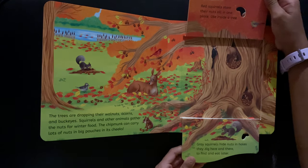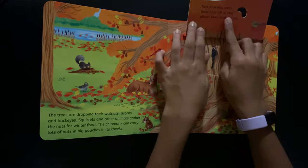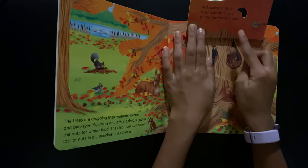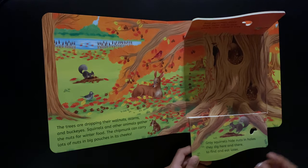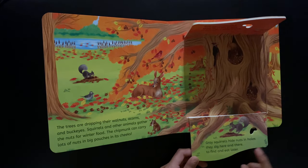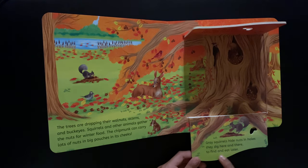The chipmunk can carry lots of nuts in big pouches in its cheeks. Red squirrels store their nuts all in one place, like inside a tree. Gray squirrels hide nuts in holes they dig here and there to find and eat later.